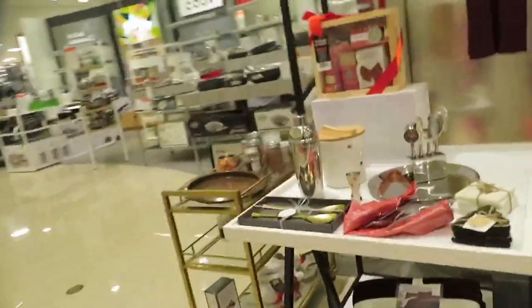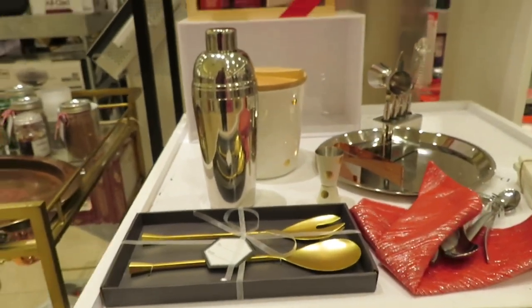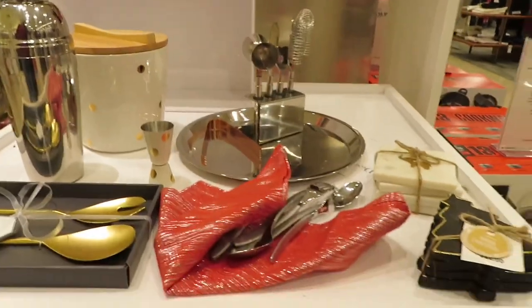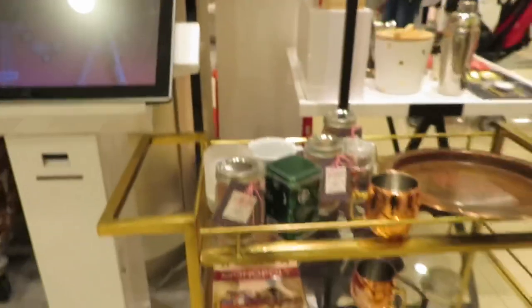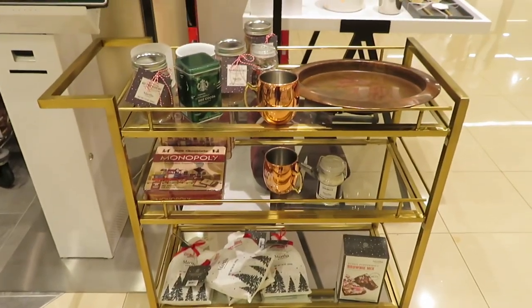The next section is the bar stool side — it is very cute. There is a cocktail mixer, and the copper mug is very important here.